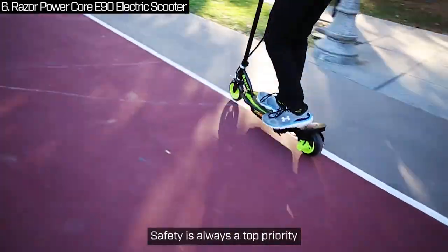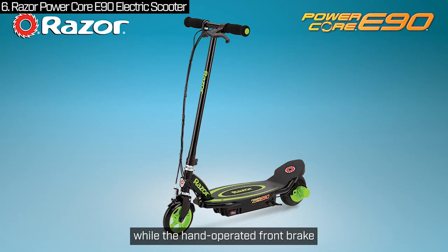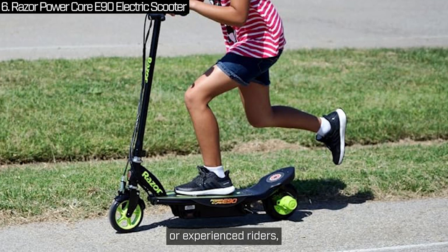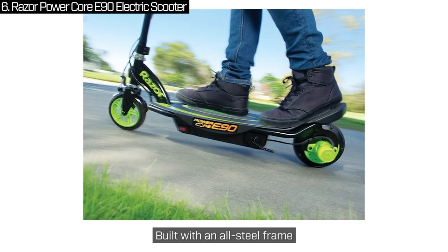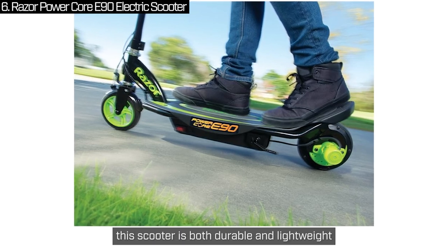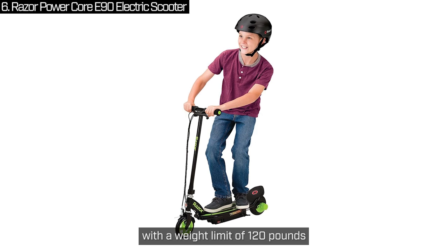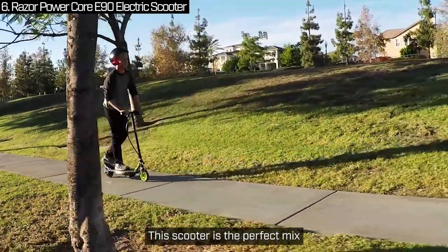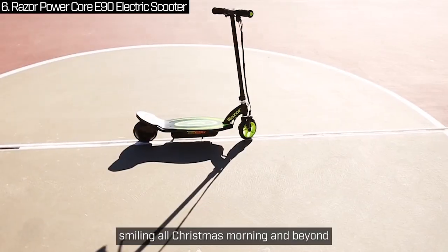Safety is always a top priority. The rear-wheel drive improves balance and traction, while the hand-operated front brake provides precise control. Whether they're new to scooters or experienced riders, parents can feel confident about their kids' safety. Built with an all-steel frame and a flat-free airless rear tire, this scooter is both durable and lightweight. It's designed for young riders with a weight limit of 120 pounds and meets strict safety standards. This scooter is the perfect mix of excitement and practicality — a gift that will have your kids smiling all Christmas morning and beyond.